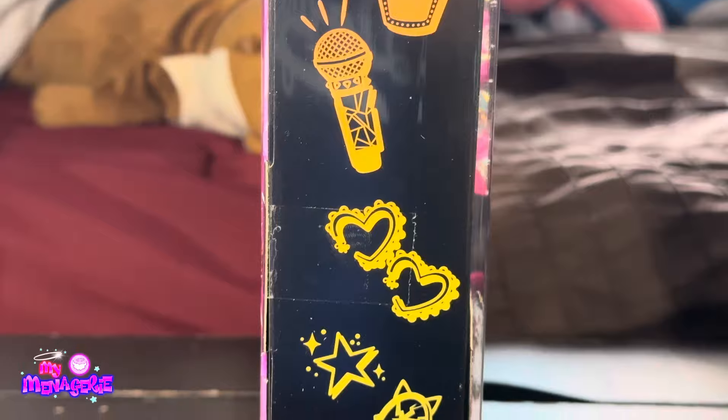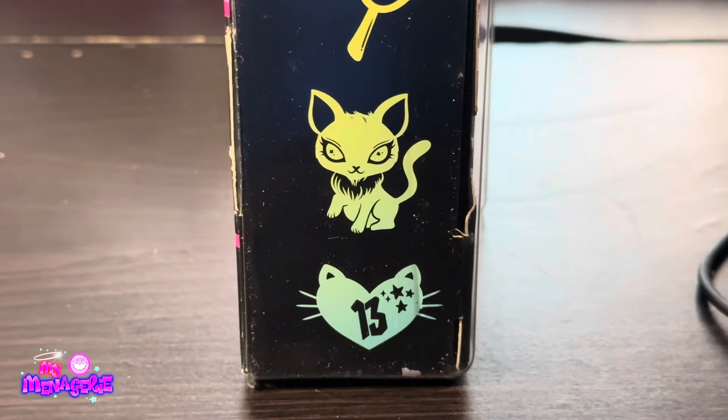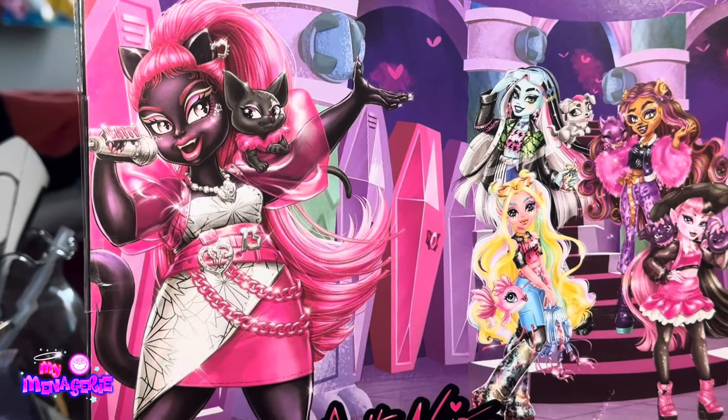Catty Noir was a character in G1 and has been redesigned for G3. On the side of the box we can see some decals that show off her personality and some of the items she comes with.